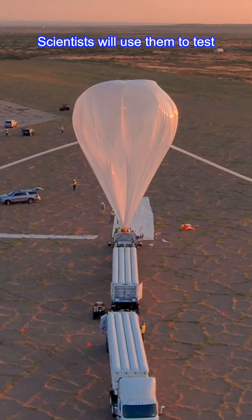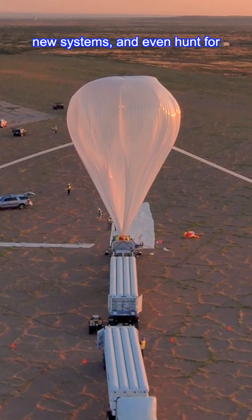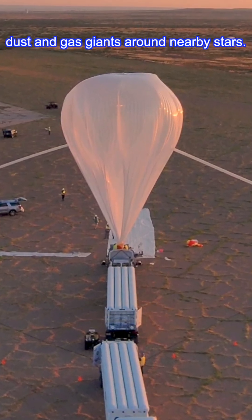Scientists will use them to test new systems, and even hunt for dust and gas giants around nearby stars.